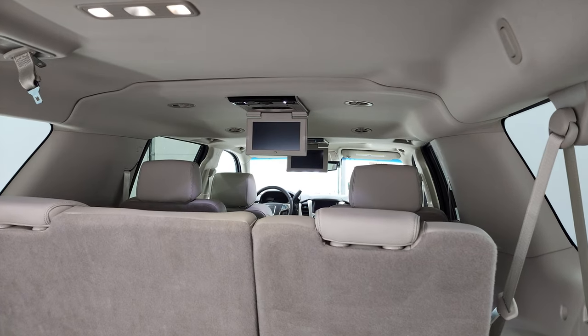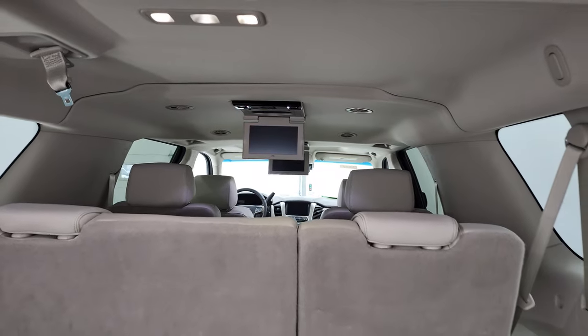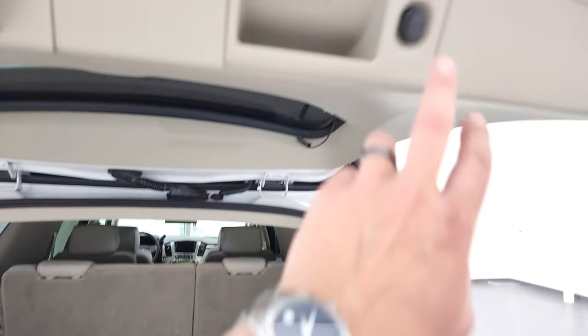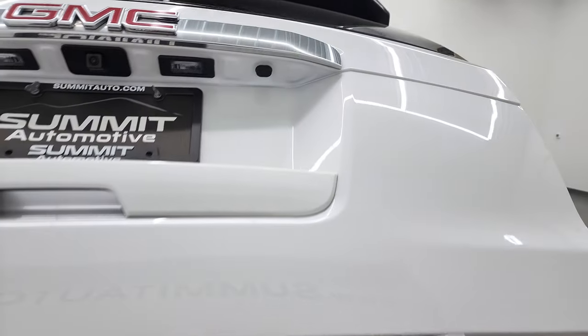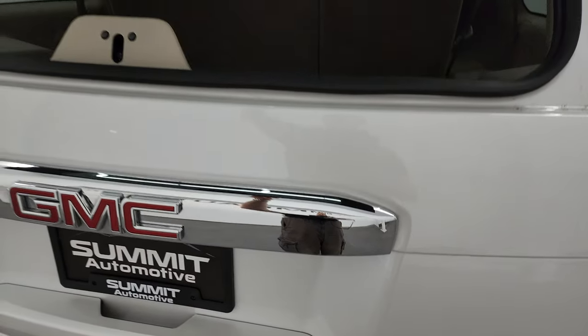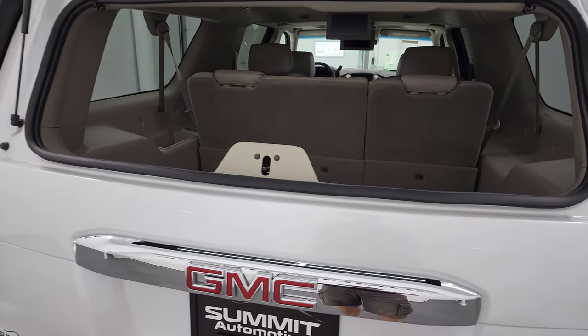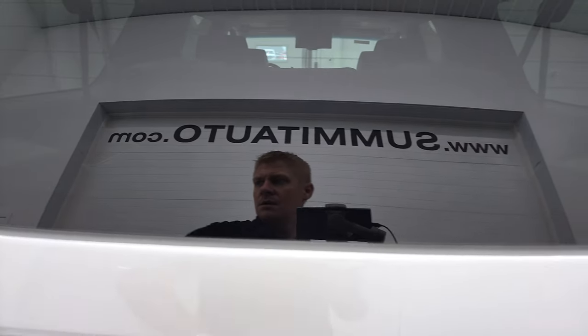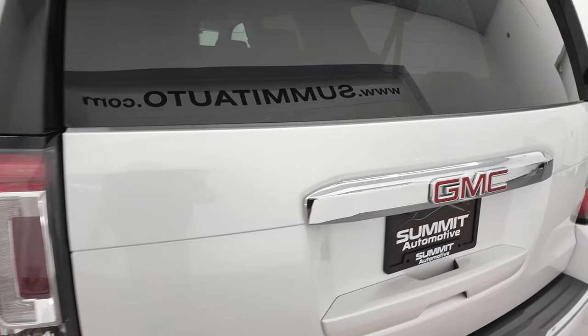Notice you get the dual Blu-ray DVD players there, and it's very nice and clean back here. To get the gate down, you press this button right here. It does have the flipper glass, which allows you to get to the back area even if you have a hitch or a trailer on the back of your vehicle, and that shuts nice and solidly as well.